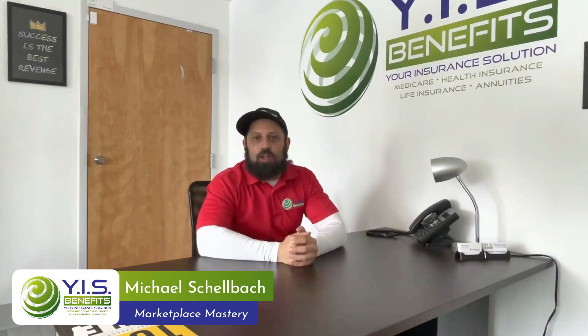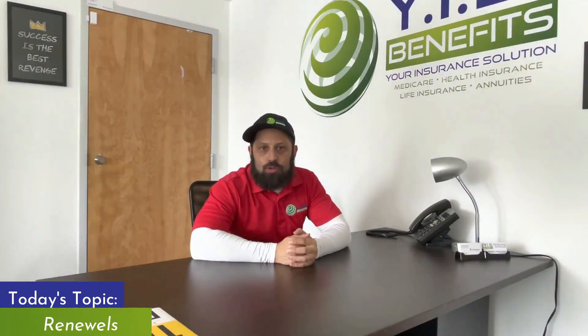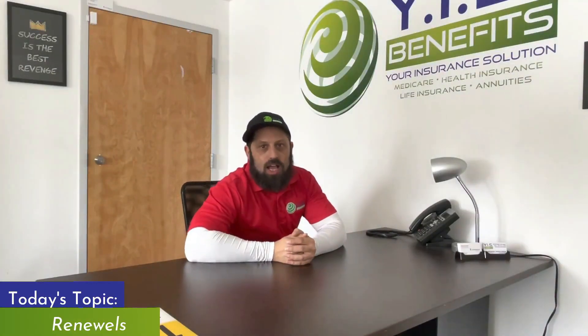Welcome back to Marketplace Mastery. Now we are going to talk about renewals — what to do at the end of the year before open enrollment starts. You have a book of business and you've got to make sure that you keep it, because the reality of it is we're starting to find out that our clients are being talked to by different agents, different carriers.